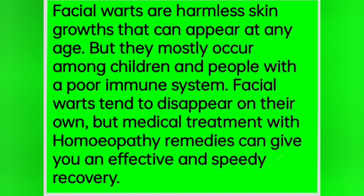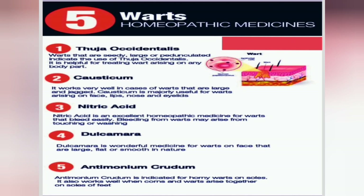There are five most commonly used homeopathic medicines, which includes Thuja, Causticum, Nitric Acid, Dulcamara, and Antimonium Crudum. These medicines are widely used, but you must consult with your homeopathic physician before you start any of these medicines.